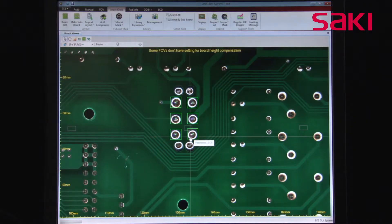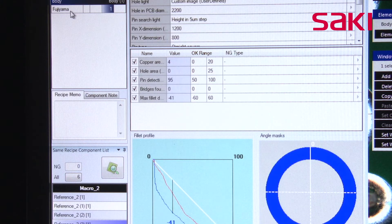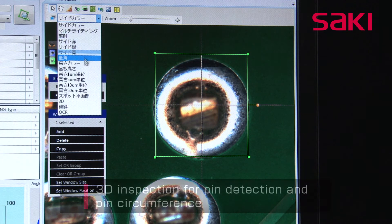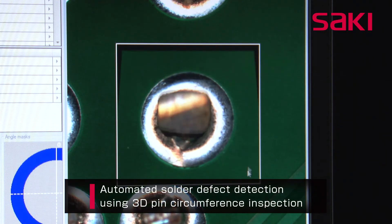Saki has developed an original algorithm for through-hole solder joint inspection that enables inspection for copper exposure, missing pins, gas pockets, solder shape, and bridging — all at once via this unique solder inspection process. In addition, 3D information from stable pin detection and circumference inspection is used to automatically detect solder defects.